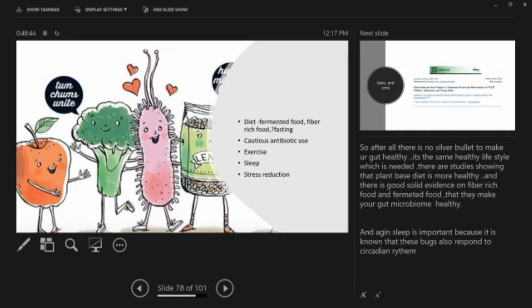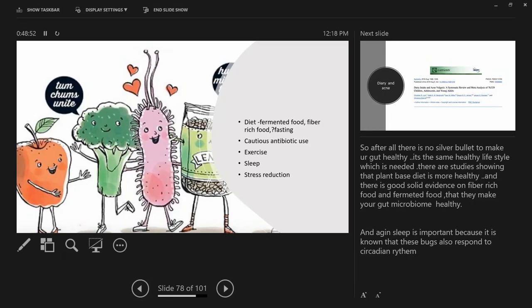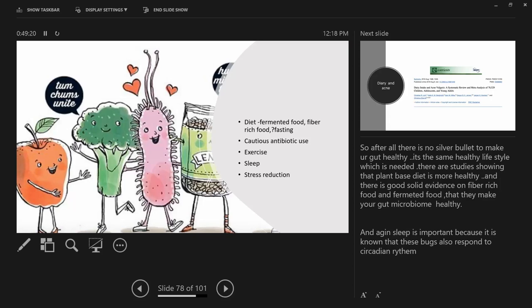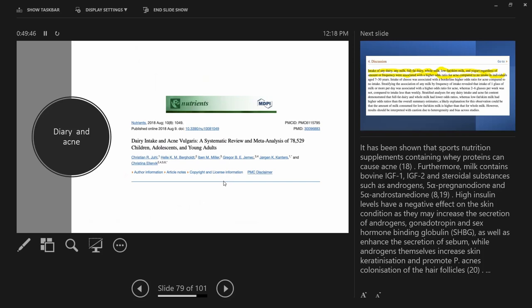Good curd without sugar is another fermented food — yogurt in Sri Lanka tends to have a lot of sugar so it may not be ideal. I tell patients to eat curd without sugar at least three times a week to restore good microbiota in the gut. Fasting also seems to increase your good microbiota, as does exercise, sleep, and stress reduction. Sleep is very important because your gut microbiota is sensitive to circadian rhythm.